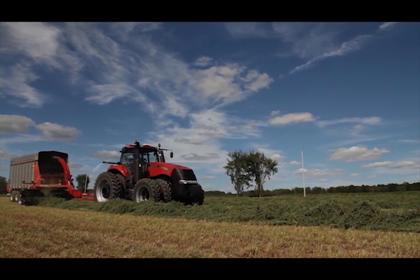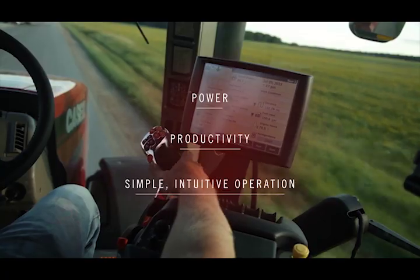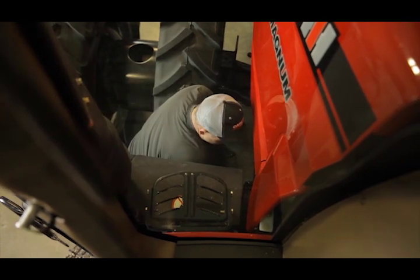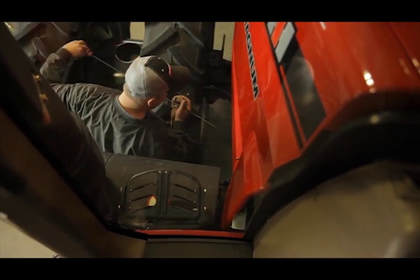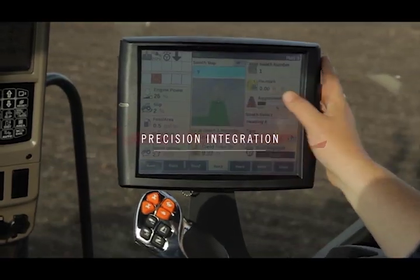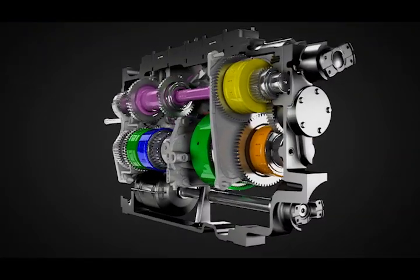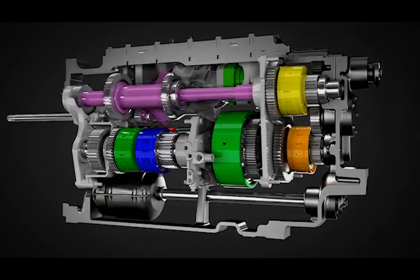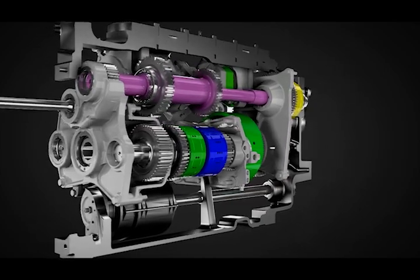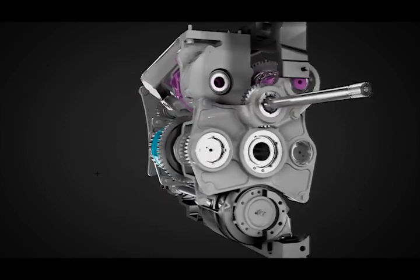For a quarter century, Magnum tractors from Case IH have set the standard for power, productivity, and simple, intuitive operation. From the suspended front axle, suspended cab, and its smooth, comfortable ride, to productivity-boosting advantages like 600-hour oil change intervals and ground-level service, Magnum tractors give producers the combination of agronomic design, integrated AFS precision technology, and efficient power they need to be ready for the challenges of today's agriculture. And now the Case IH high horsepower CVT adds mechanical efficiency while subtracting shifting — that equals more available power, simpler controls, and smooth, seamless operation to further solidify the role of Magnum tractors as the premier machines in their class.